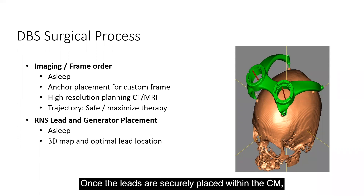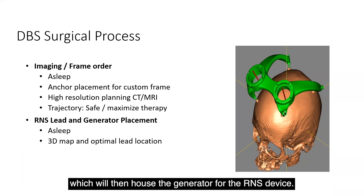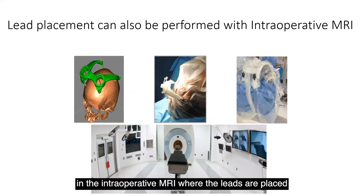Once the leads are securely placed within the CM, the frame is removed and a craniectomy is performed, which will house the generator for the RNS device. This surgery can also be done using robotic neural navigation, as well as in the intraoperative MRI.